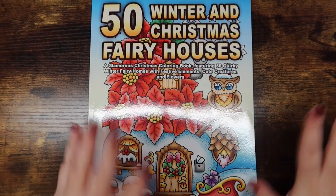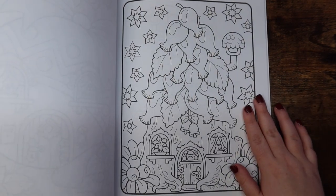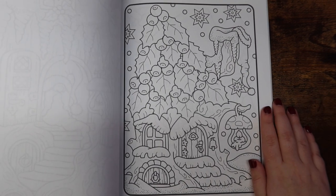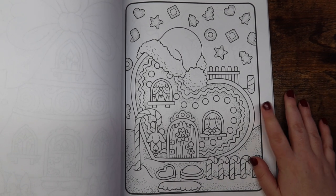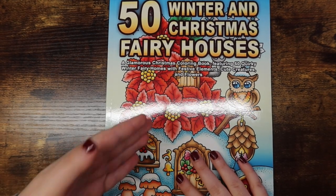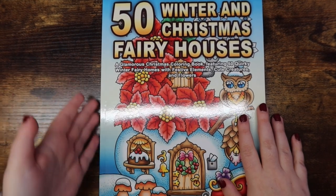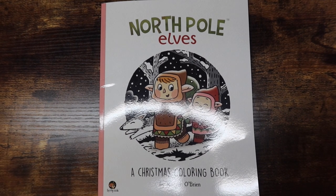Then I have 50 Winter and Christmas Fairy Houses by Chamelea Angelkova — this book is a sequel to her 50 Halloween Fairy Houses book and it does not disappoint. I actually did a buddy color this month in this book and I have another buddy color in it that I haven't done yet. I mentioned when I flipped through this book that I actually prefer the Halloween book — I think it's cuter — but I love this one as well. That is 50 Winter and Christmas Fairy Houses.